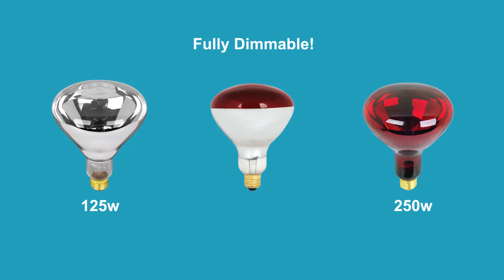Simply choose between a red or clear heat lamp and you are good to go. Pick the heat lamp that does the most for you with Phyte Electric.